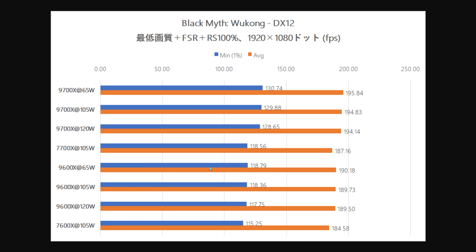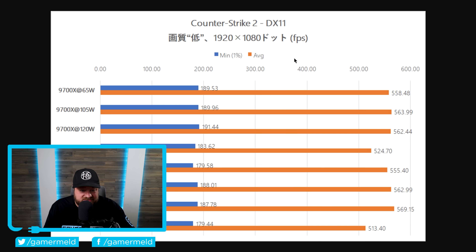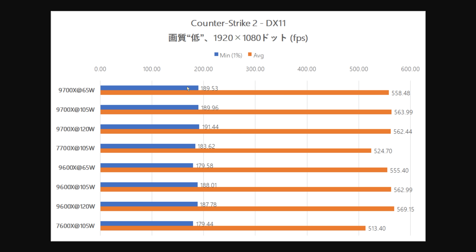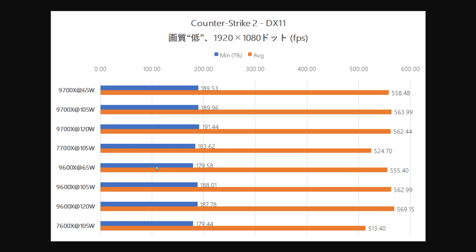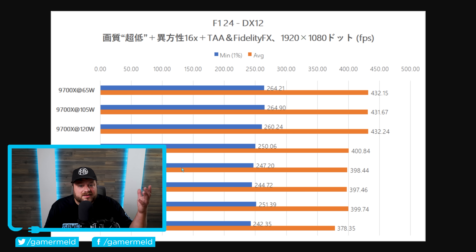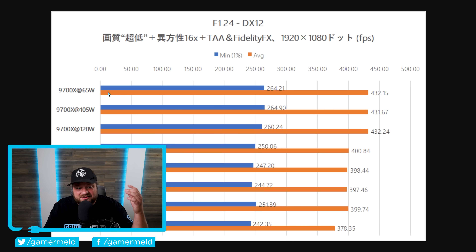The 9600X shows the same thing. They're using a 7900 XTX at 1080p, so if there was going to be a difference, you'd expect to see it here. Moving on to Counter-Strike 2 — yet again the 9700X at 65 watts is essentially identical to its 105-watt counterpart, and the 9600X is pretty much identical as well, maybe a slight boost but still within the margin of error. F1 2024 shows the same pattern — neither the 9700X nor the 9600X gets any real performance gain in games at higher TDP.